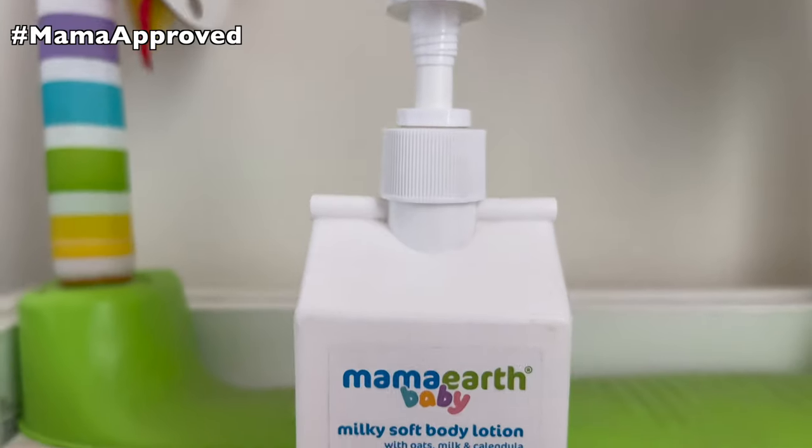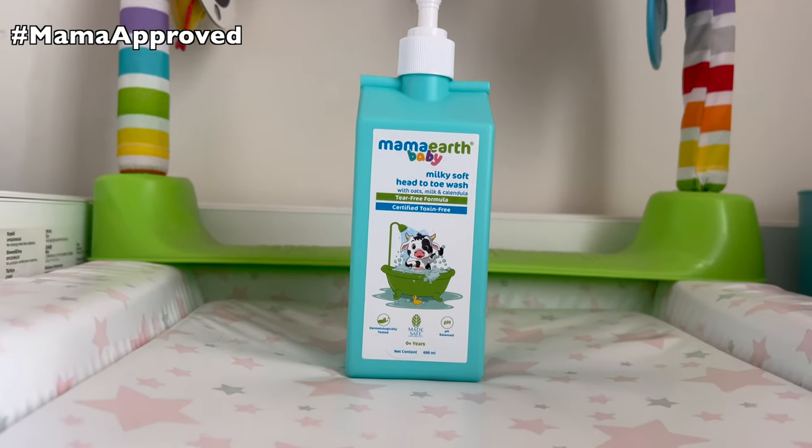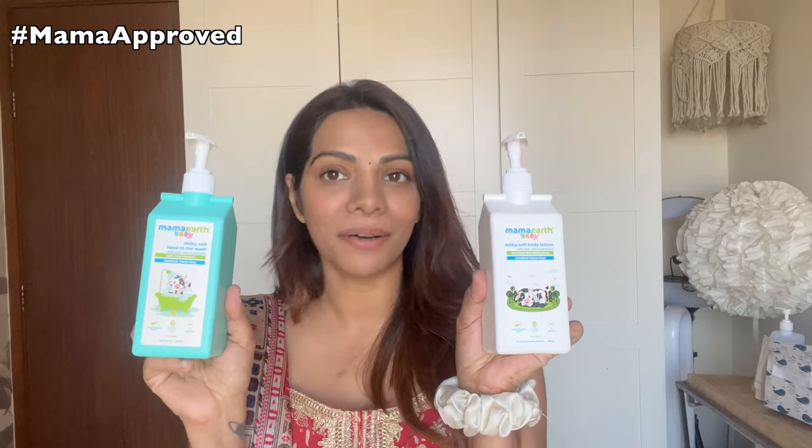What I'm going to be showing you is what he eats at the moment. Before I get on to the video, I just want to tell you that this video is sponsored by Mama Earth and I've got two of their products with me: this is the Mama Earth Milky Soft Body Lotion and this is the Mama Earth Milky Soft Head to Toe Wash, and both of them are for babies.